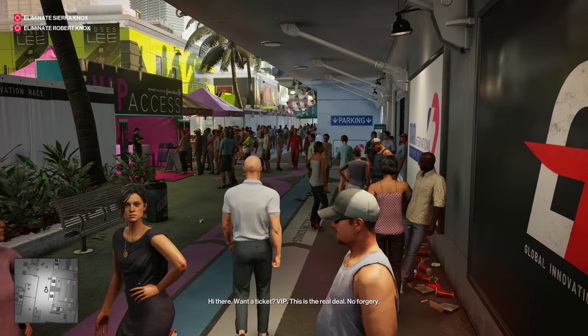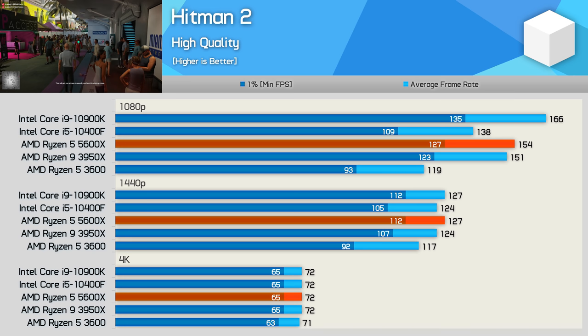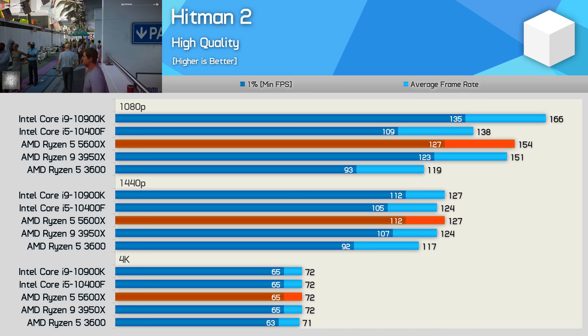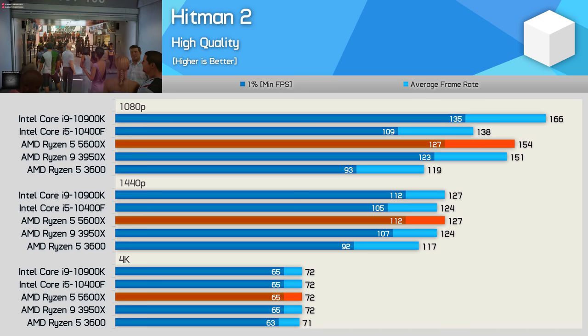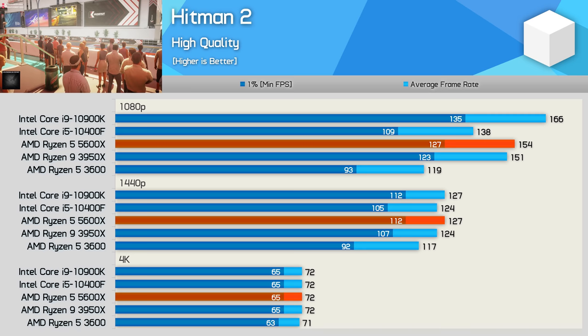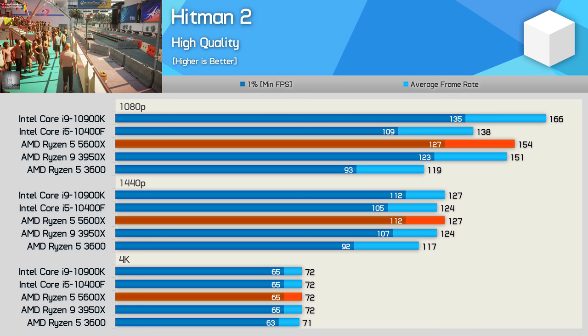The NPC-heavy Hitman 2 is another game that can benefit from having more than 6 cores when comparing CPUs of the same series — take the 3600 and 3950X, where the 16-core part is 27% faster. However, once again, if we supercharge the cores like AMD has done with the 5600X, then 6-core parts can be just as fast as 16-core models of the previous generation. Having said that, the 5600X was still 7% slower than the 10900K at 1080p, though that margin is reduced to nothing at 1440p, and the 6-core Zen 3 part is just 9% faster than the Zen 2 version.